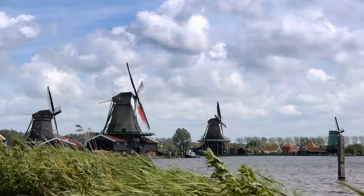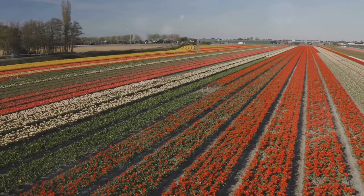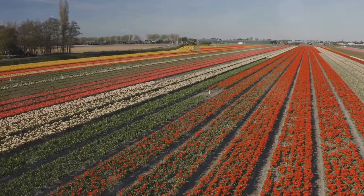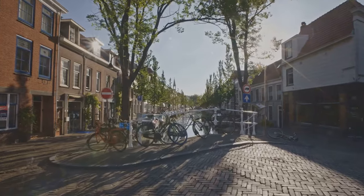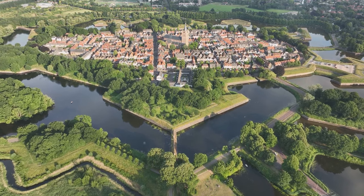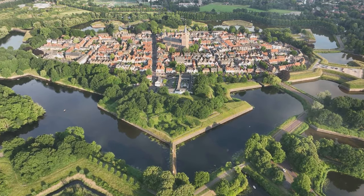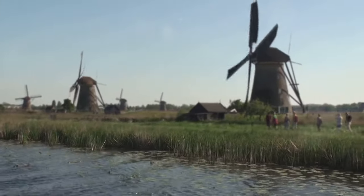We're talking about those picture-perfect windmills you've seen on postcards, those vibrant tulip fields that look like they're straight out of a dream, and those quaint towns where you can practically feel the history beneath your feet. Buckle up — we're about to uncover the hidden gems of the Netherlands, one incredible destination at a time. From windmills to canals, a sneak peek into Dutch delights.